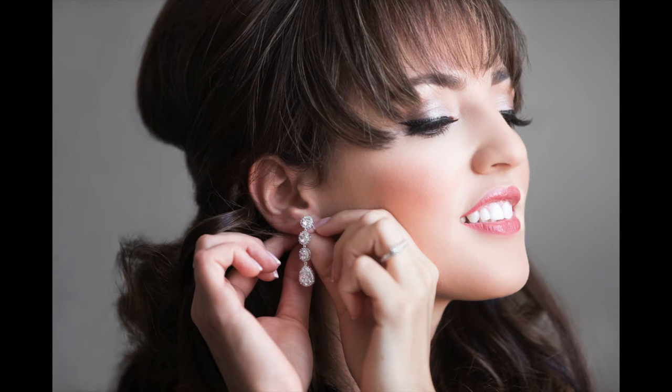Welcome everyone to another episode of Image Talk. Today I'm going to be showing seven of the getting ready images from a recent wedding and I'm going to be speaking to some of the technical aspects of those pictures, what went into making them, and more importantly some of my personal thoughts and opinions on this process in general.